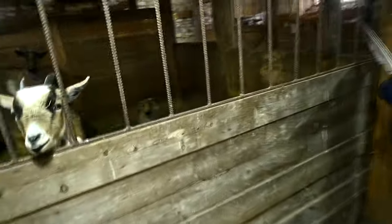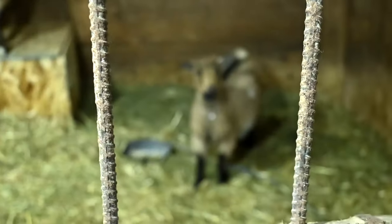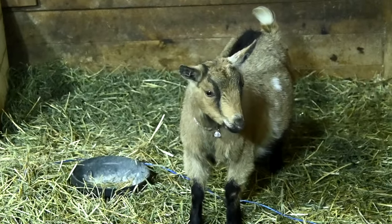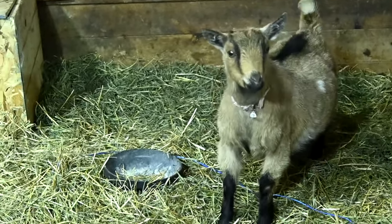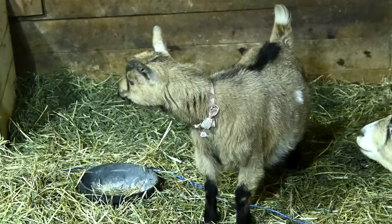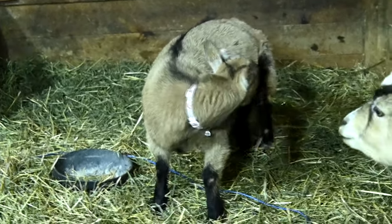Look at how Lola is standing — is that how show goats are supposed to stand? She looks so cute! She's a little on the chunky side, she likes her food, but her face is thinning out. She's a short goat but she's a pulled goat, and that's what's really cool about her. We left all the goats in this morning because it's horrible outside.